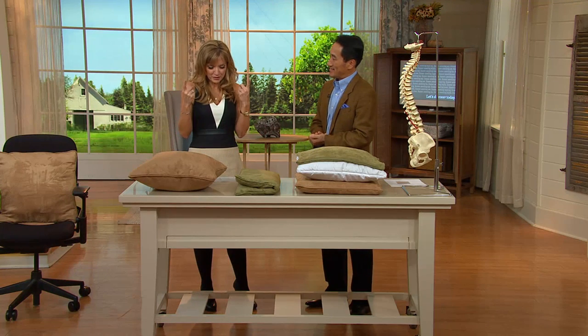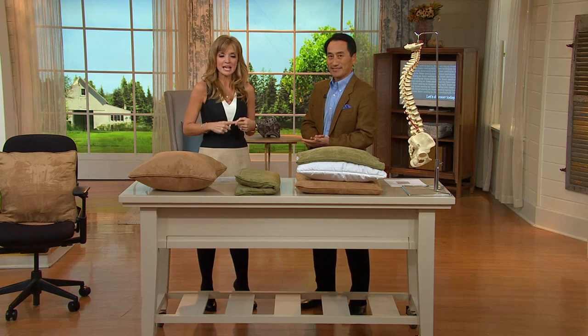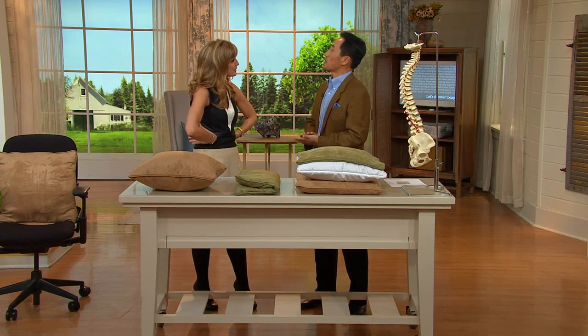Patrick has quite the pedigree. He is a spinal biomechanics researcher. All I know is that that means he's all about making our backs feel better, and you really nailed it with this one. Tell us about it.